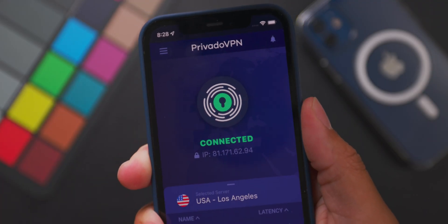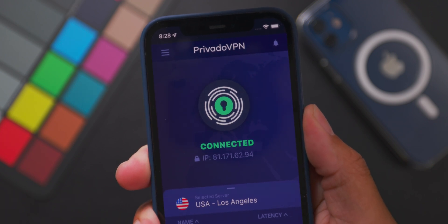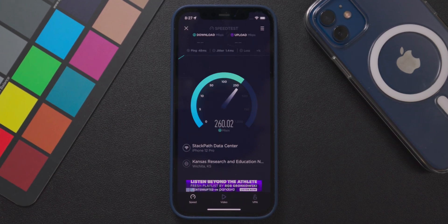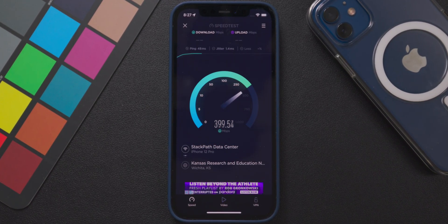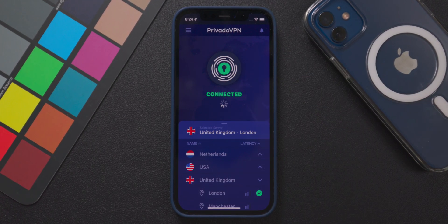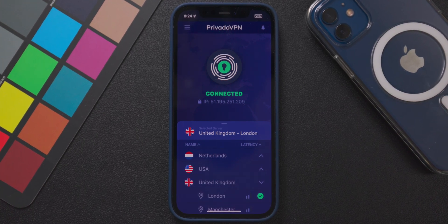Before we get started, make sure to check out Provado VPN via the link down below. For this month of October, every 10th user that signs up for any one of their paid plans will receive a $300 Apple gift card. Provado VPN provides the fastest VPN experience through their physical servers, unlike the competition that uses virtual servers. Provado VPN is also a no-log data retention company and ensures your browsing activity is truly private. You get a fast VPN experience with no risk of your data being stolen, sold, or misplaced.